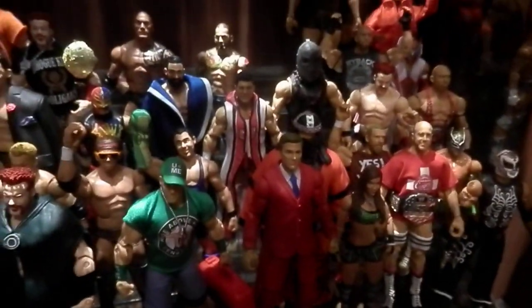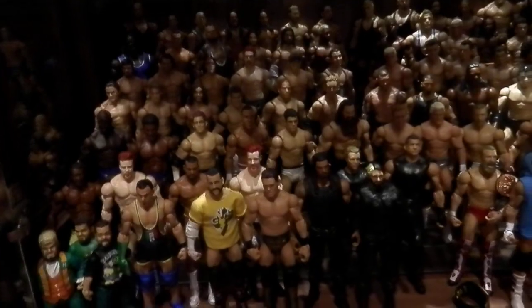Nothing really new here either. Another random basic shelf. Now let's get to the next cabinet — the last one.